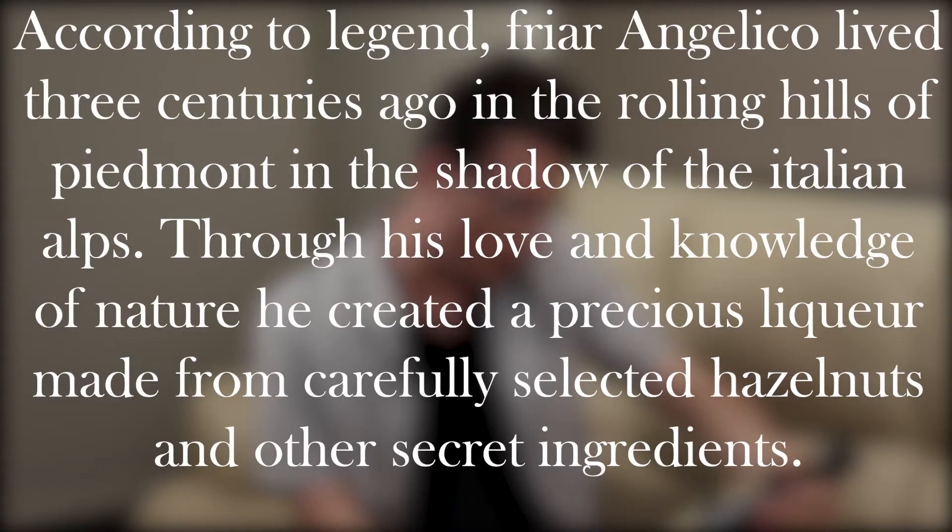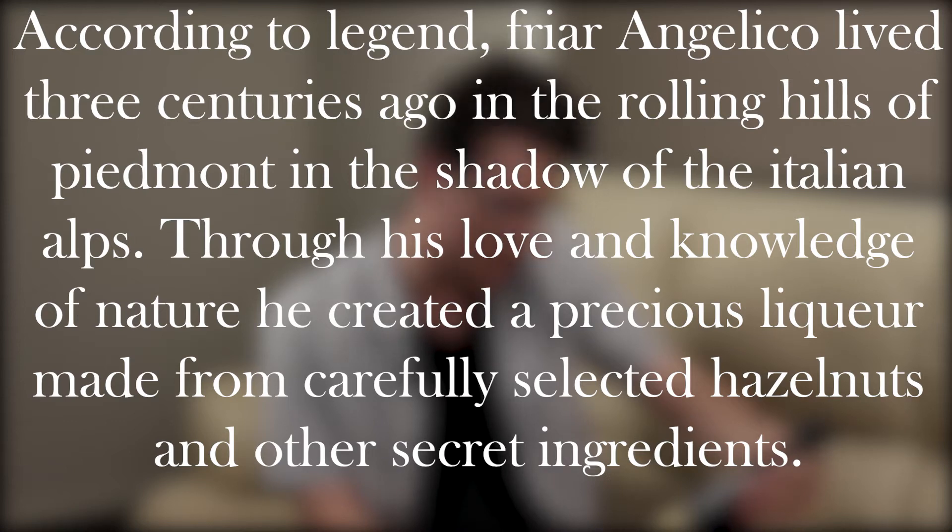Frangelico is a hazelnut liqueur that is made in Italy and is known for its divine hazelnut flavour and its monk-shaped bottle, which actually ties into its origin story quite well, which you can actually read on the front of the bottle. According to the legend, Friar Angelico lived three centuries ago in the rolling hills of Piedmont in the shadow of Italy's Alps. Through his love and knowledge of nature he created this precious liqueur made from carefully selected hazelnuts and other secret ingredients.